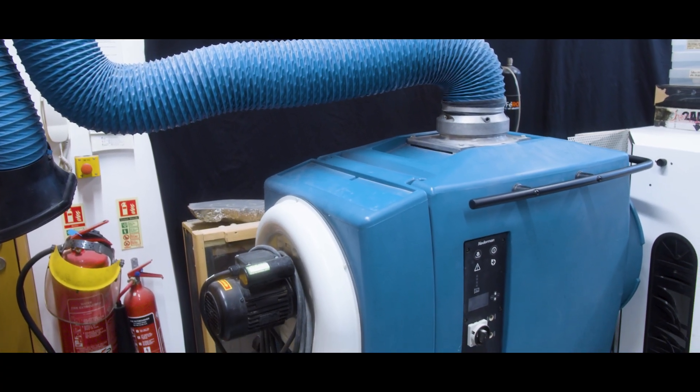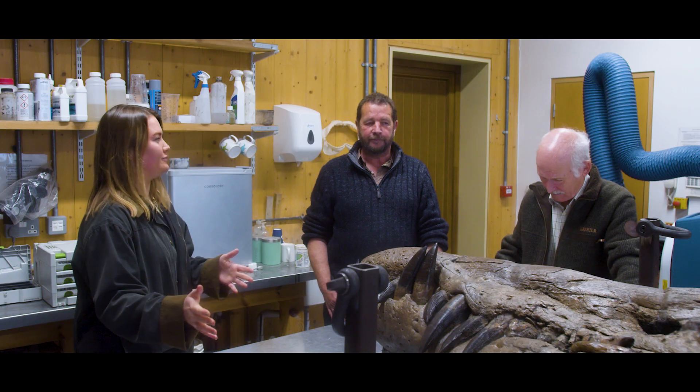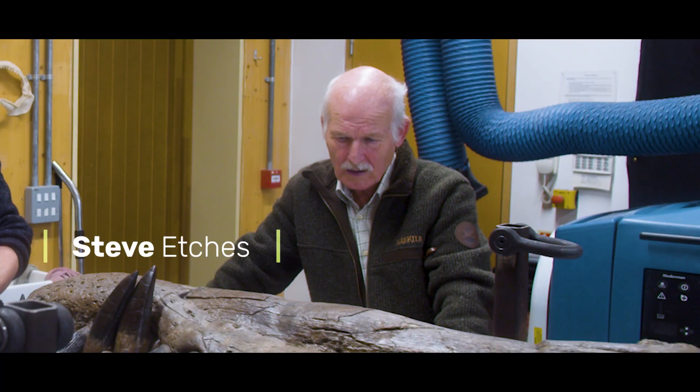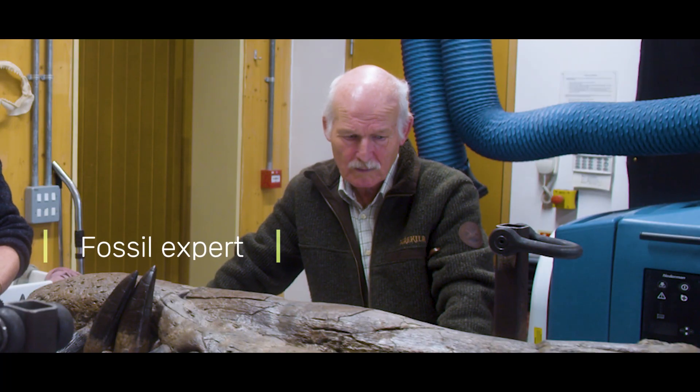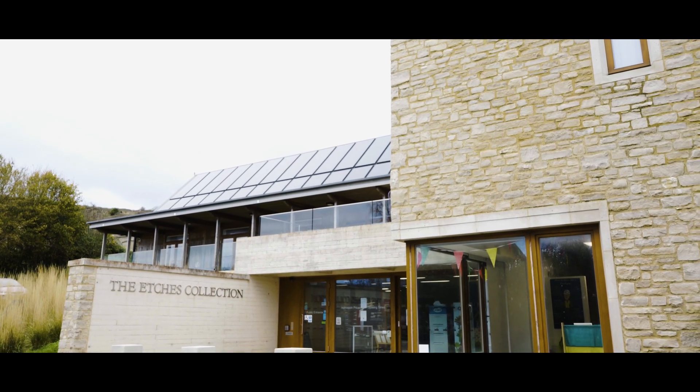Chris and Steve, thank you for letting me into your workshop. Could you just introduce what it is you have to do with this magnificent fossil? I'm Steve Etches — collector, preparator, and general dogsbody of the Etches Collection here at the museum. My name is Christopher Moore.